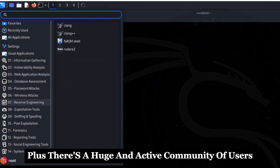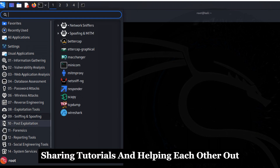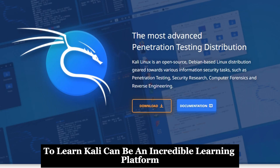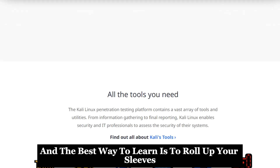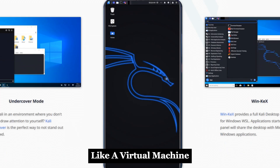There's a huge and active community of users and developers constantly updating tools, sharing tutorials, and helping each other out. If you're willing to put in the time and effort to learn, Kali can be an incredible learning platform. There are tons of resources available online, and the best way to learn is to roll up your sleeves and get your hands dirty in a safe environment like a virtual machine.